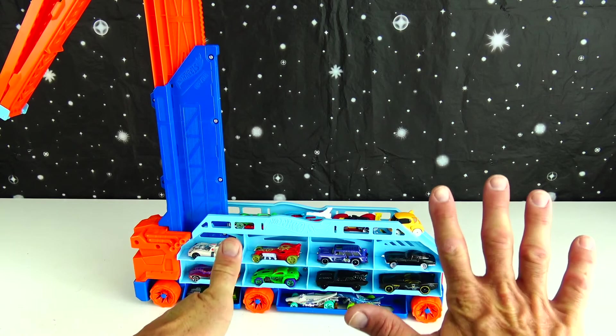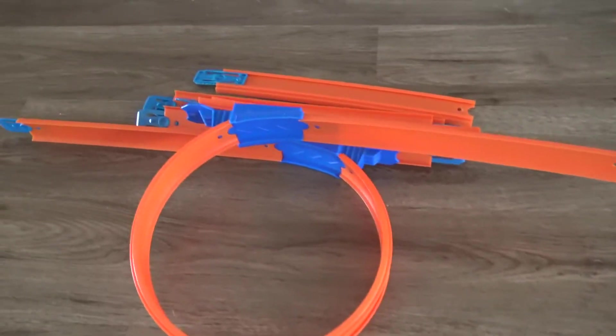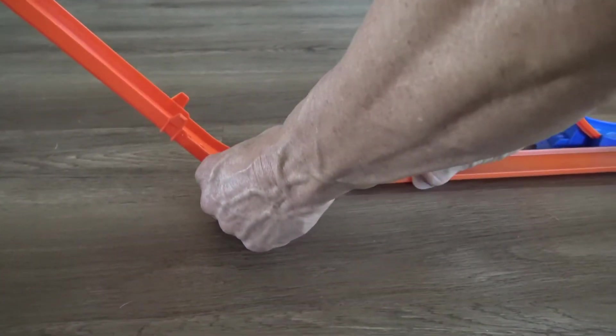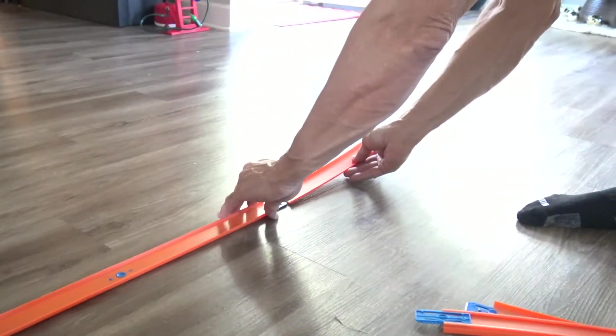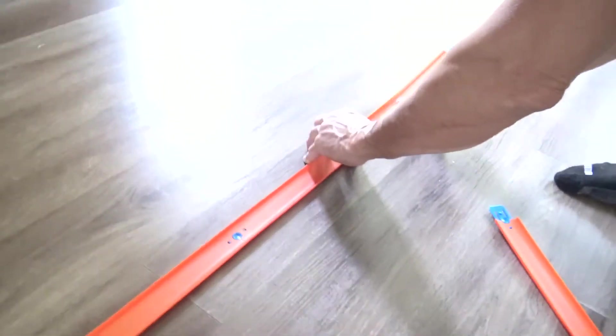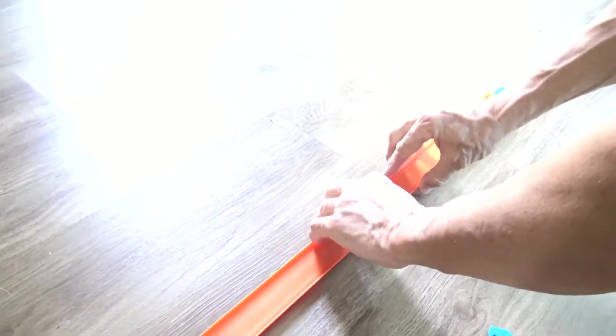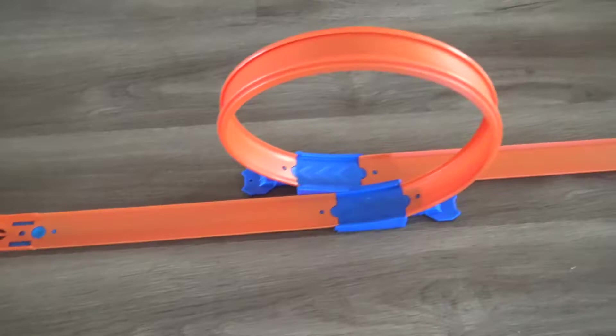So I have the track set up here with all the Hot Wheels. Look what I have — a loop I'm going to add and some more track. We're going to race all the way to the Christmas tree. We're going to start here at the top, go down, around this loop, and down this track all the way to the Christmas tree.